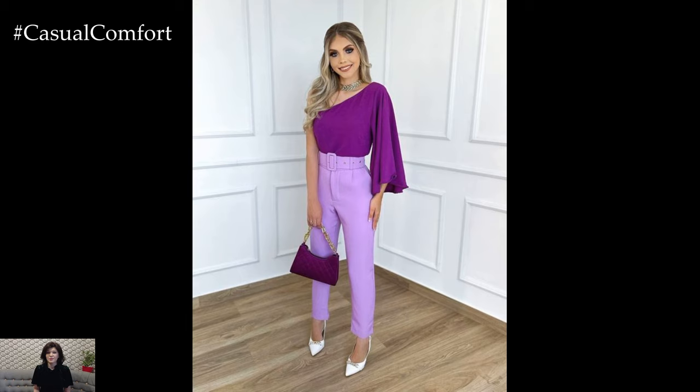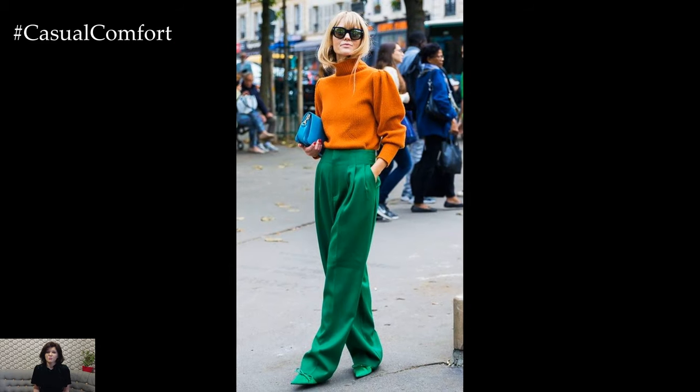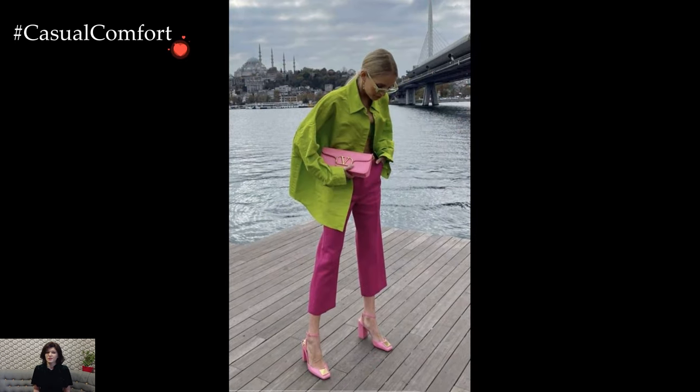Footwear choice can either anchor or elevate your bright trouser outfit. Classic options like white sneakers or black ankle boots provide a versatile foundation for casual looks. For a more elevated ensemble, opt for strappy sandals, block heels, or vibrant flats that echo the color palette of your trousers.